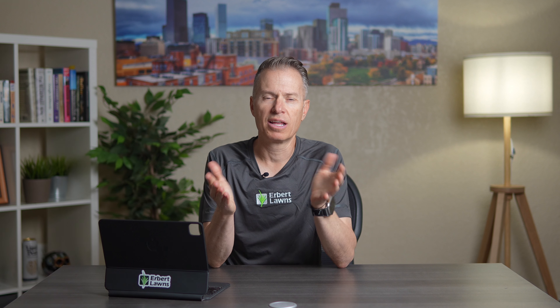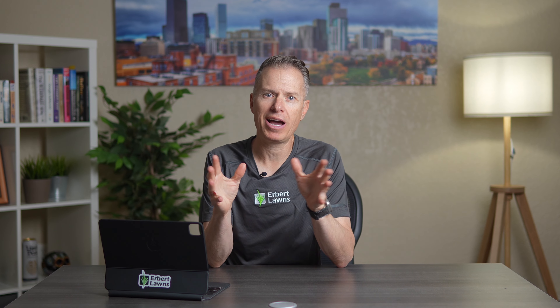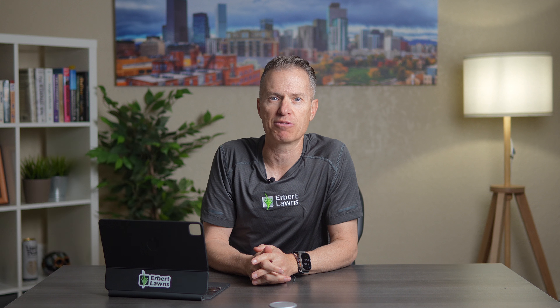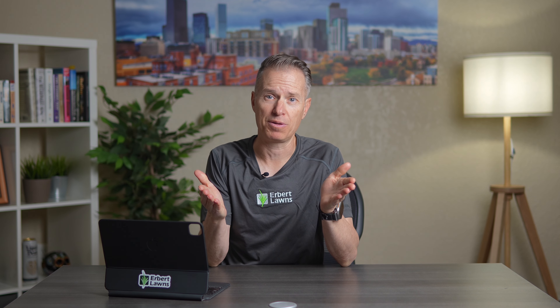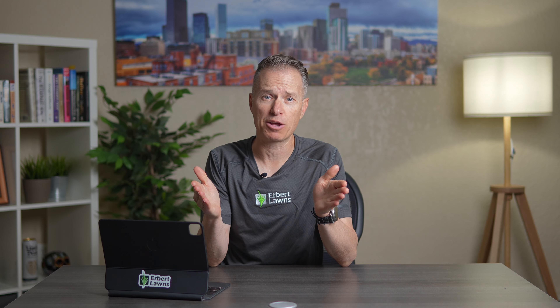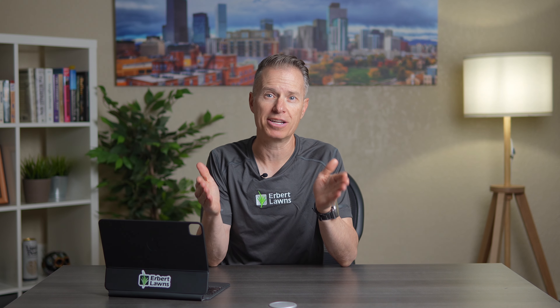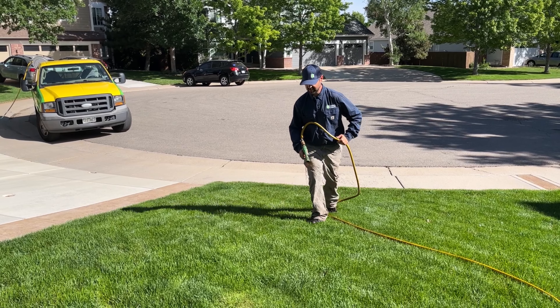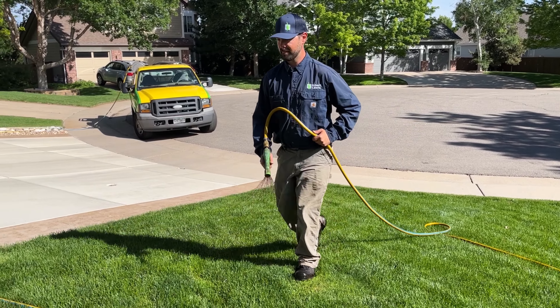Let's talk about how this works. Let's use an example of applying a liquid fertilizer to your lawn without getting too complicated. The spray tank and spray gun are calibrated to spray two and a half gallons of product for every thousand square feet. So it takes a lawn technician one minute to spray a thousand square feet of turf.